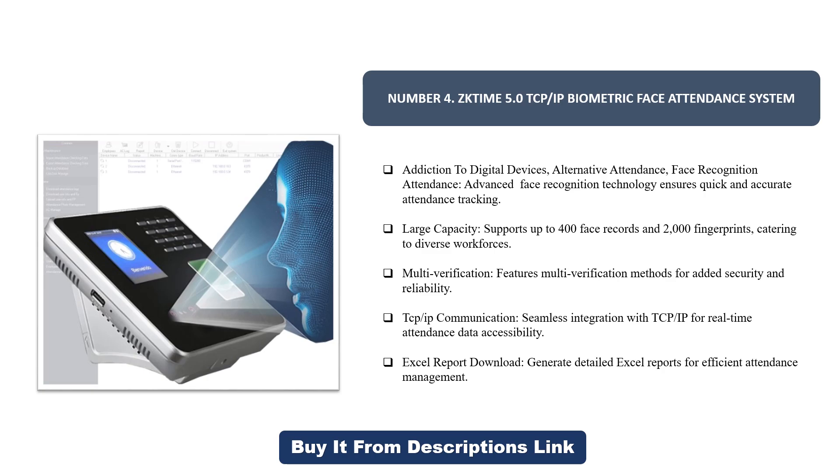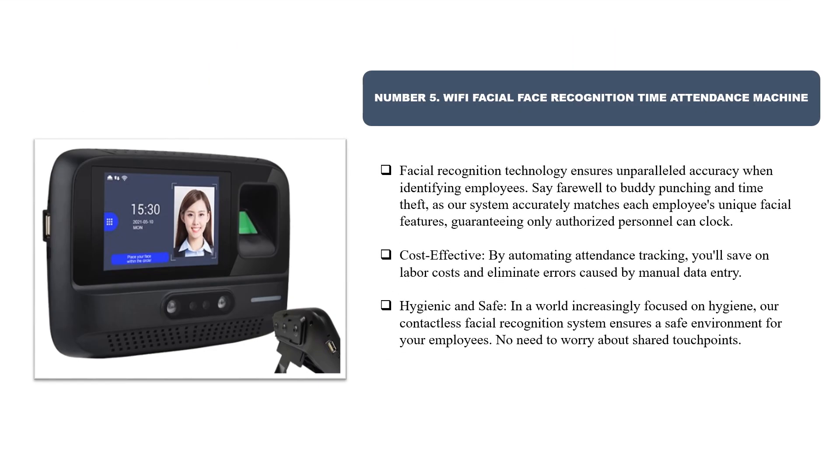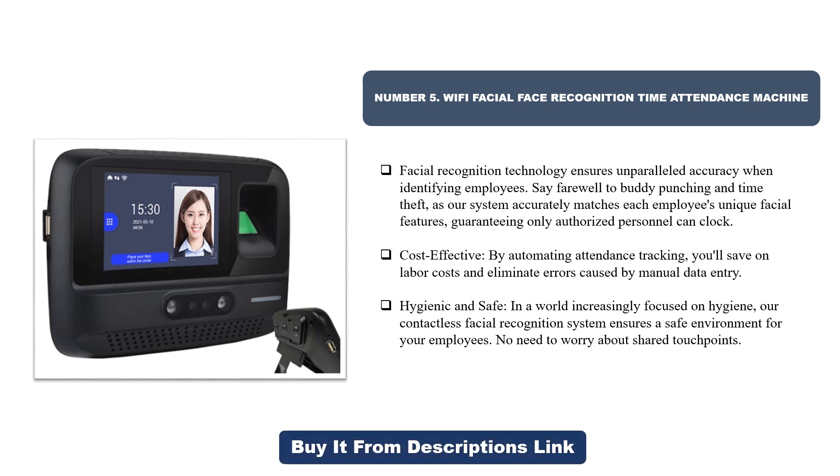Number five: Wi-Fi facial face recognition time attendance machine. Facial recognition technology ensures unparalleled accuracy when identifying employees — say farewell to buddy punching and time theft, as the system accurately matches each employee's unique facial features, guaranteeing only authorized personnel can clock in. Cost effective by automating attendance tracking, saving on labor costs and eliminating manual data entry errors. Hygienic and safe, the contactless facial recognition system ensures a safe environment with no shared touch points.